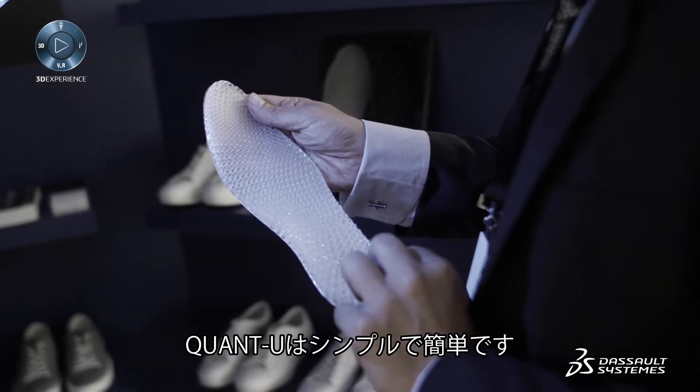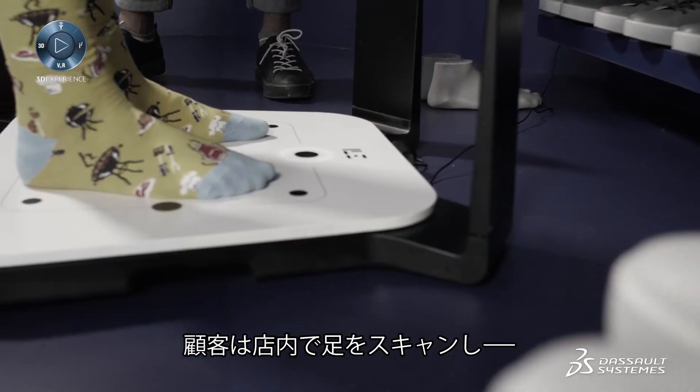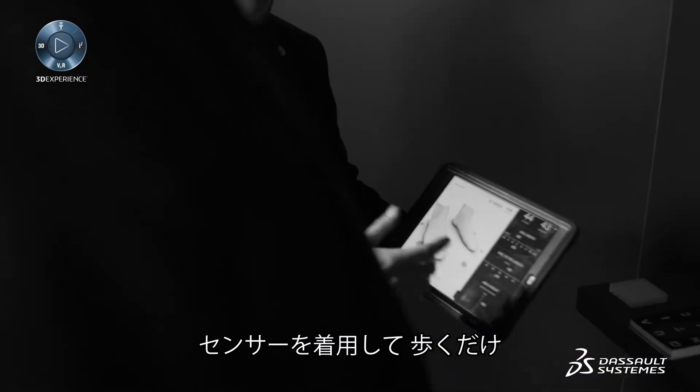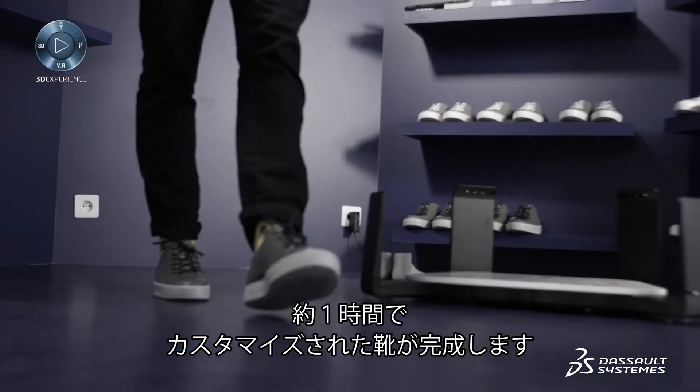With Quantu we've provided a service that is simple and intuitive. A consumer literally walks into the store, gets their feet scanned, walks for 30 seconds with wearable sensors, and within a couple of hours they have a customized pair of shoes in their hands.